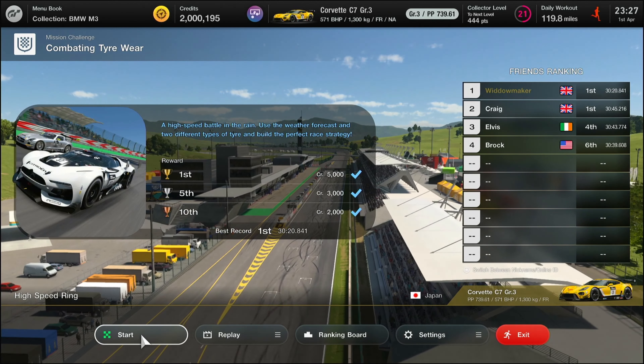Here we go, first pit stop — we've chosen to go out on intermediates and we've taken a full tank of gas. Still on power one on intermediates, we're on lap eight, 11-12 minutes of the race done so far, and we're just starting to cut past people again, up to 10th. People are now pitting, more of them, but some are still out on racing tires.